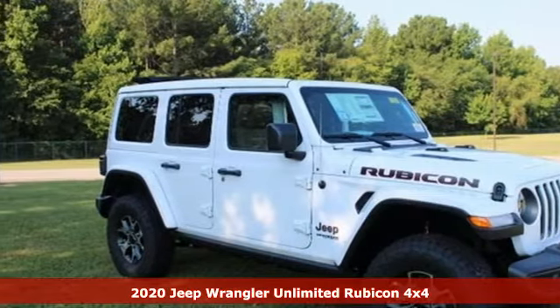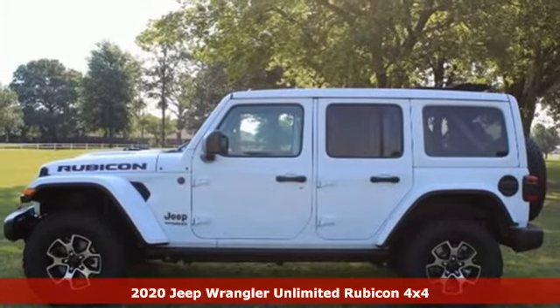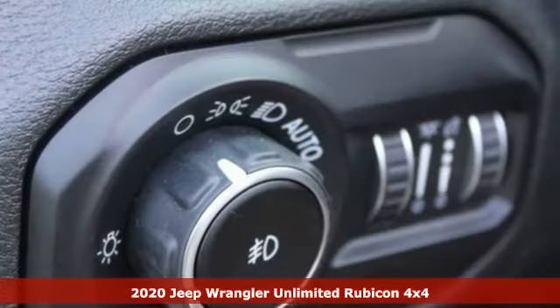Here's a new 2020 Jeep Wrangler Unlimited. The Jeep life fits your life. A great vehicle is comprised of great features like these.